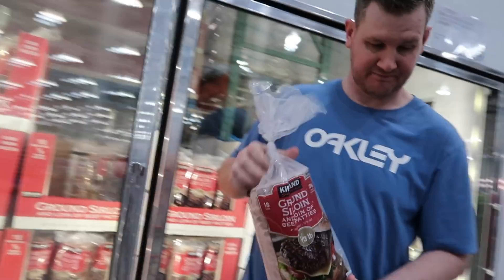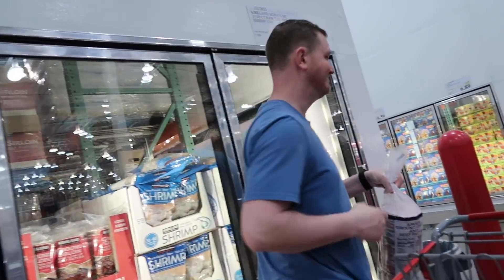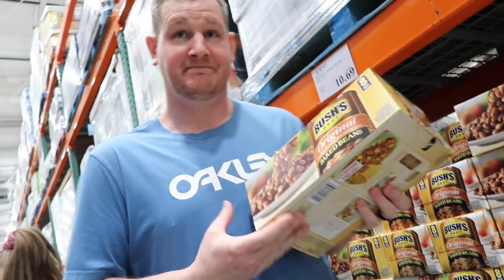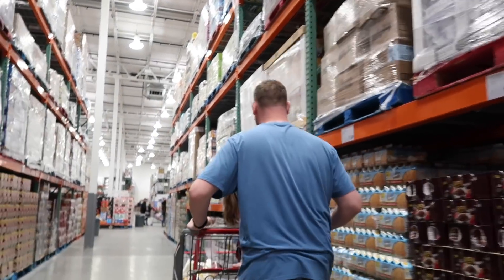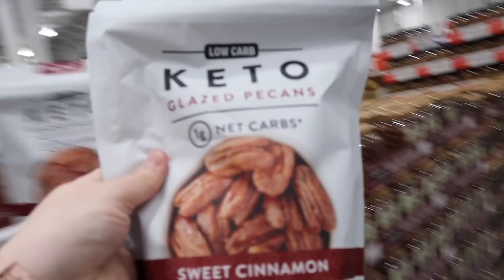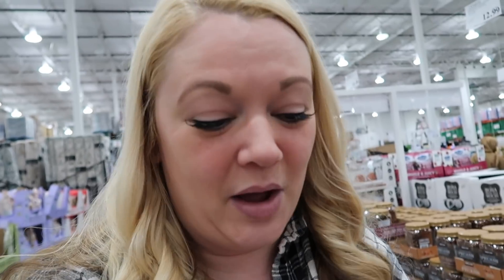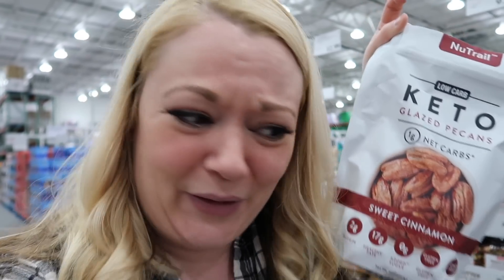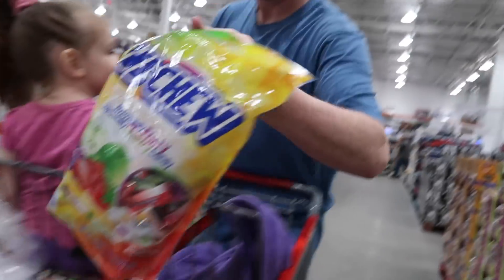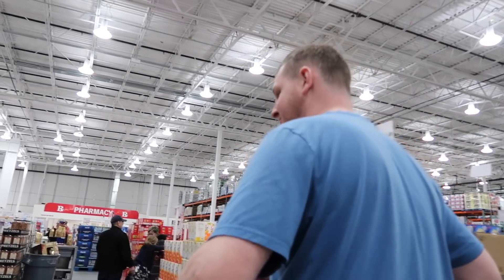He's changed his mind — he wants the sirloin. I'm not even fully keto right now but these glazed pecans are so good, just great for a snack, and nuts are good for you. You gotta have a fruity diet? Well, I don't think that's what they mean.